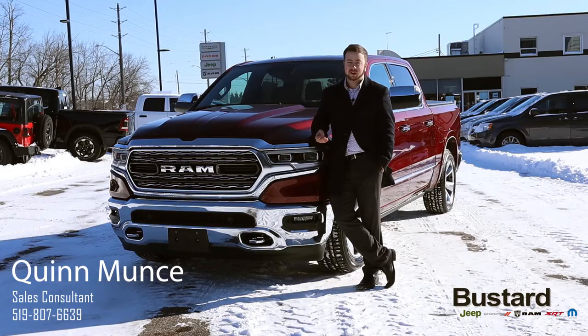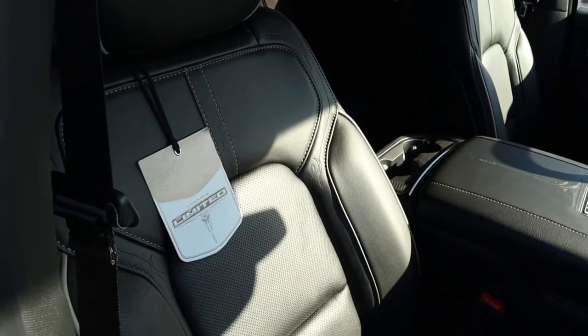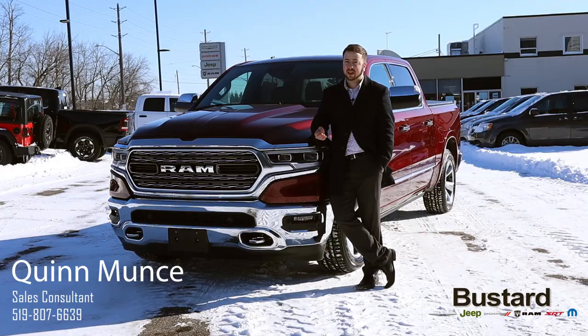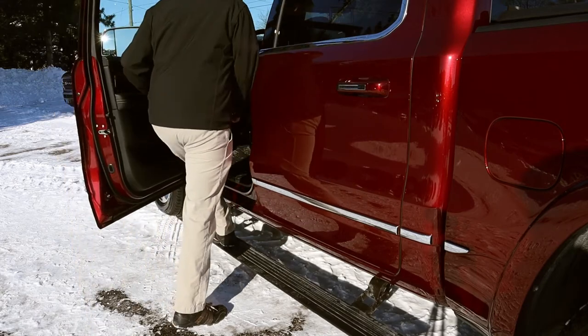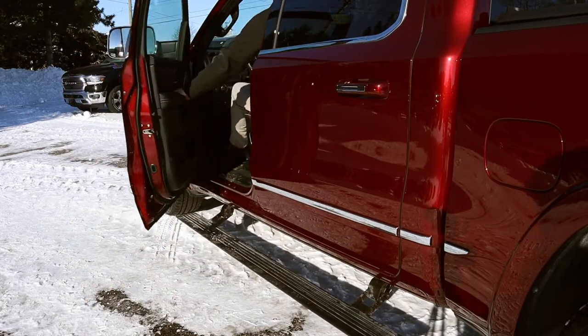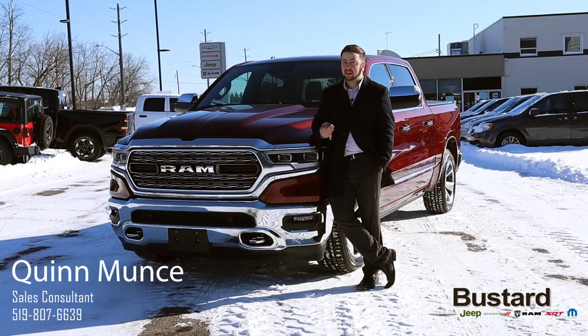A couple of the comfort features you're going to have in this thing are fully power adjustable seats, including lumbar in and out support as well as up and down. We've got power running boards, features like power pedals so you can bring them in and out to adjust perfectly to how you drive, as well as heated seats and a heated steering wheel.